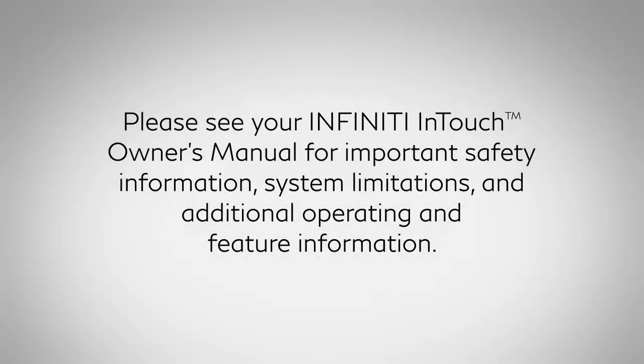Please see your Infiniti InTouch owner's manual for important safety information, system limitations, and additional operating and feature information.